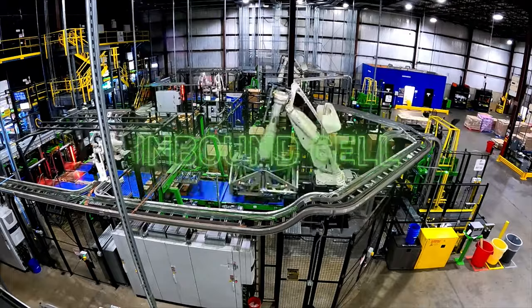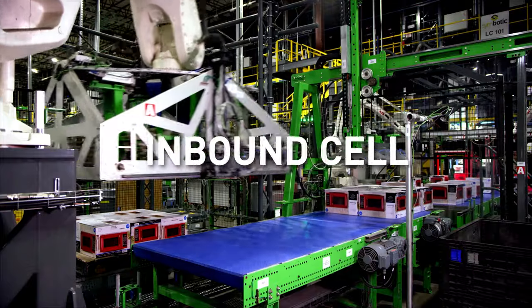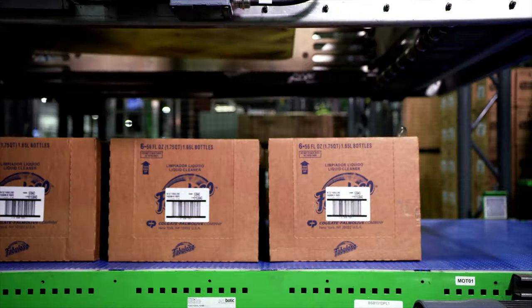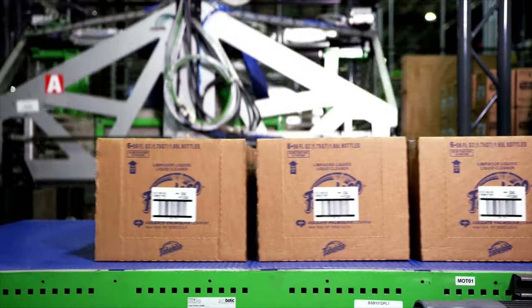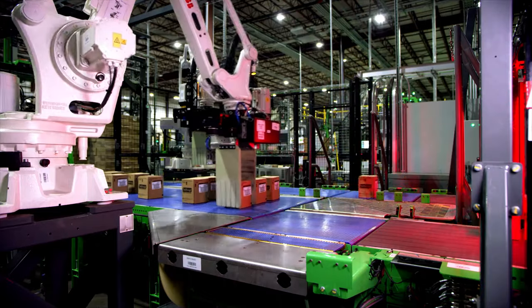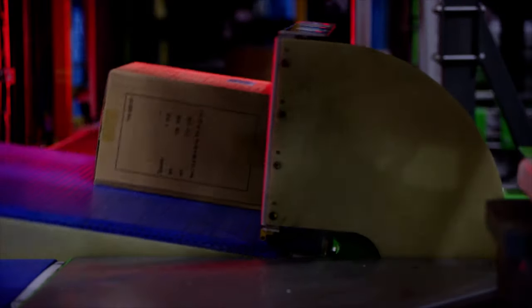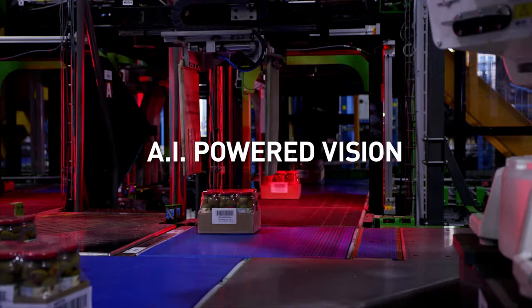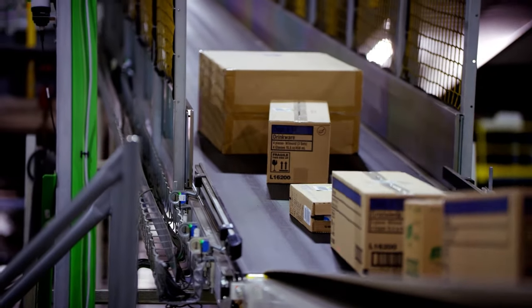Starting with the induction process, robotic arms enabled by our proprietary end-of-arm tools carefully depalletize almost any type of case with industry-leading speed. These robots singulate and orient product cases as the AI-powered vision system captures product attributes.